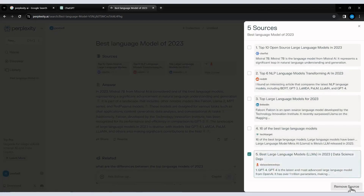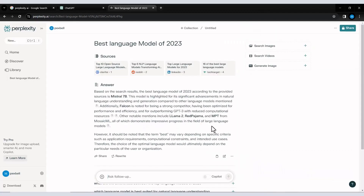Perplexity AI offers a free tier for basic searches, but a paid pro version unlocks more powerful AI features and allows for a greater number of searches per day. Overall, Perplexity AI presents itself as a valuable tool for those seeking a more interactive and informative search experience.